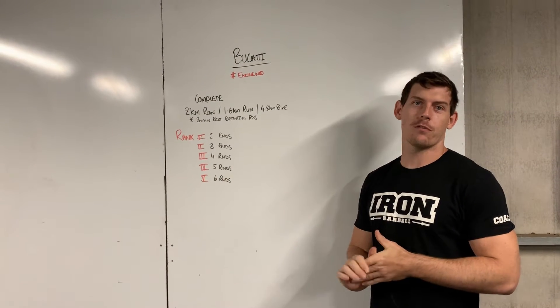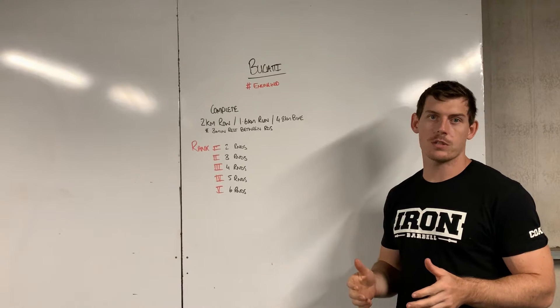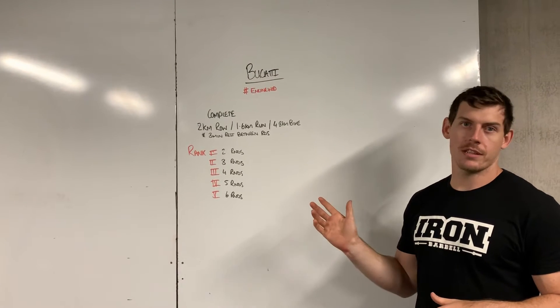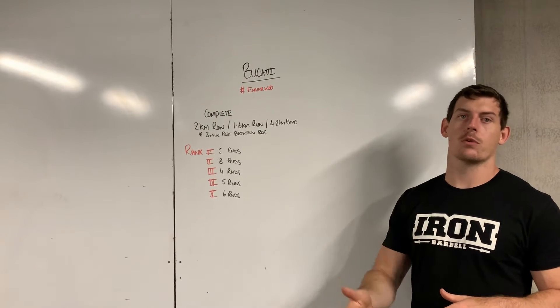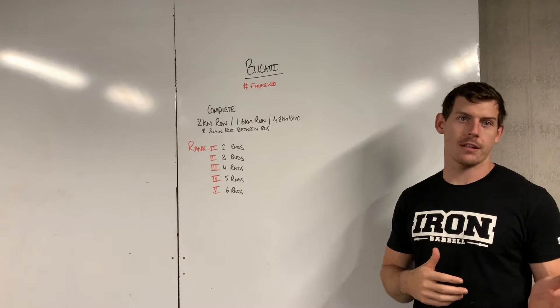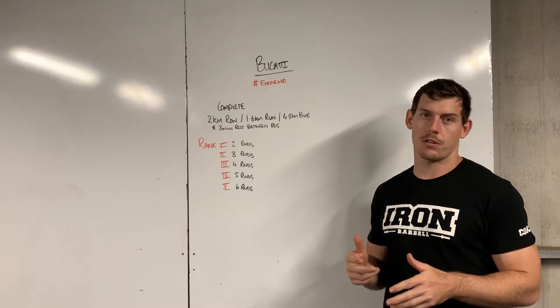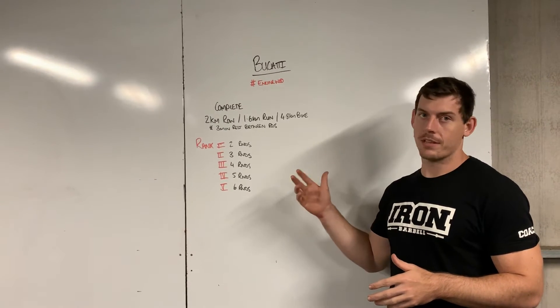Hey guys, welcome to your first engine board. The engine board is going to be part of your programming on a week-to-week basis. If you're not able to get it done today, you can always use it the following week on a Thursday. This is designed so the intensity is moderate, but the movement patterns — running, rowing, swimming, skipping, that sort of thing — are not going to be as taxing on the system.